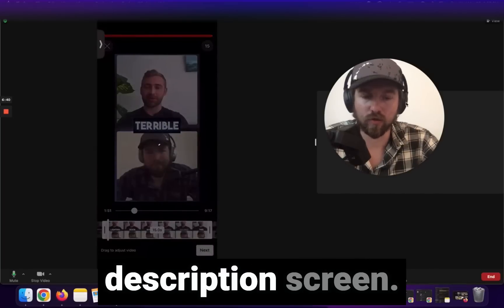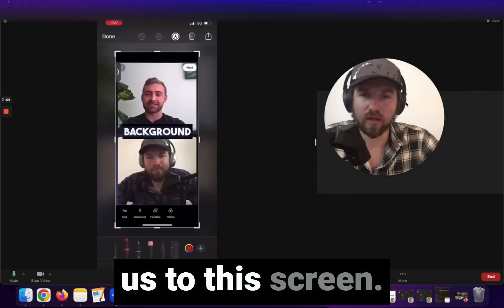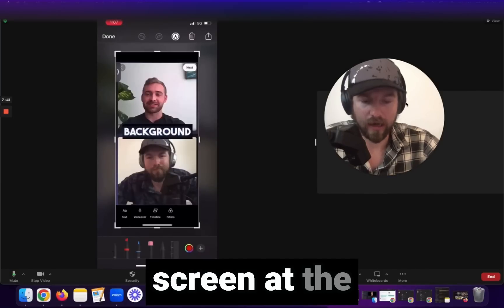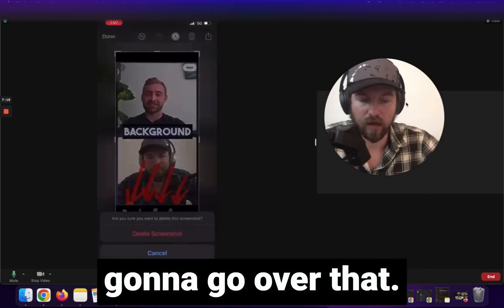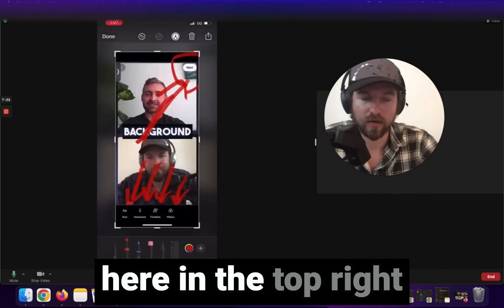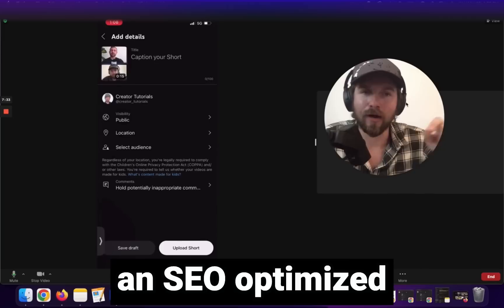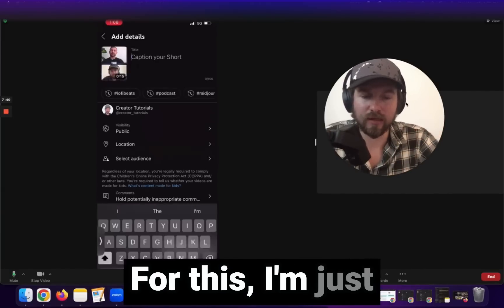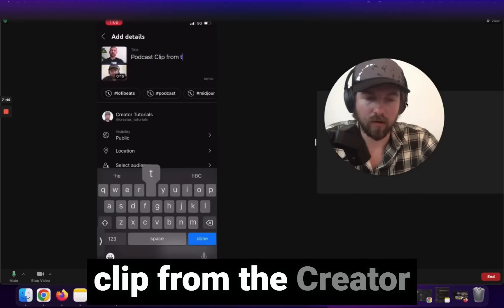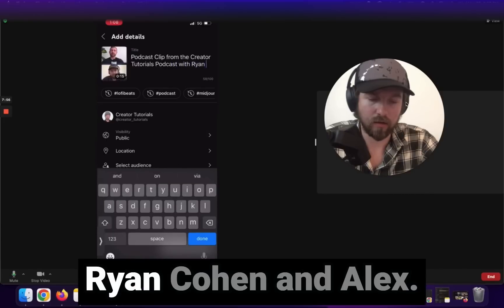It's going to take me to the description screen. After clicking next, we go to the editing screen where at the bottom you can add text, do a voiceover, edit the timeline, and add filters — but we're not going to go over that here. We'll click 'next' in the top right-hand corner to get to the description screen. All we want to do is add an SEO-optimized title that would be searchable. For this I'm going to enter: 'Podcast Clip from the Creator Tutorials Podcast with Ryan Cohen and Alex.'